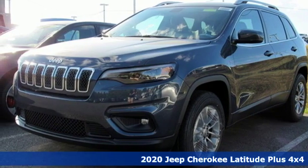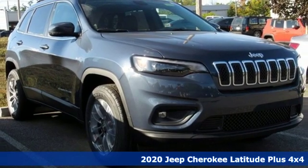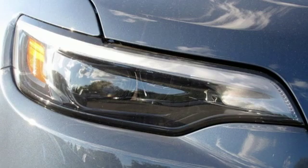It's a new 2020 Jeep Cherokee. You're going to want to take the long way home in this adventurously civilized Cherokee. It's equipped for all your driving needs and wants.